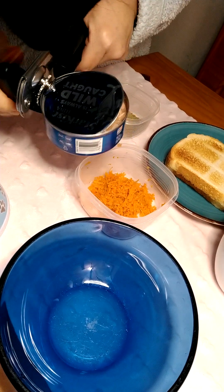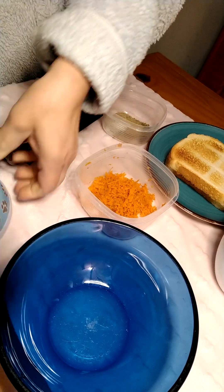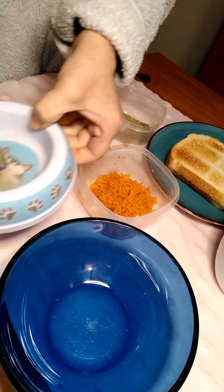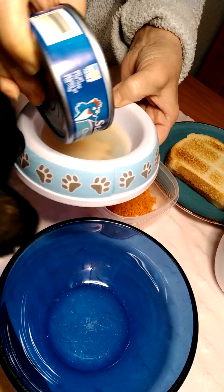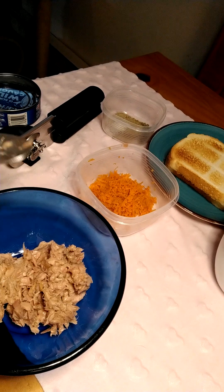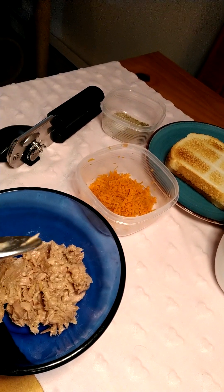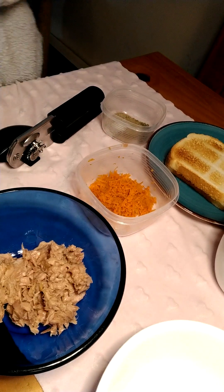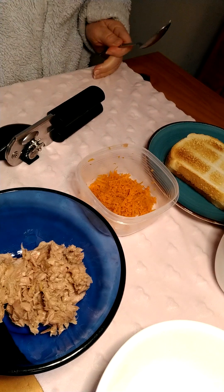Of course, the cat wants his tuna — never waste your tuna juice, give it to your cat. Now Tyson has his lunch and he won't be bothering me.